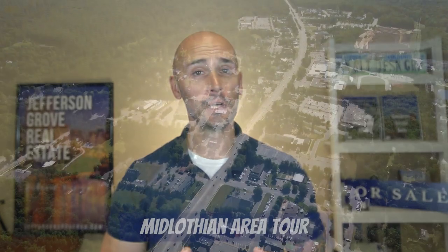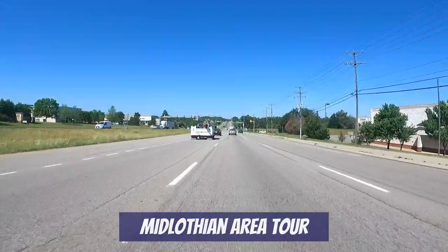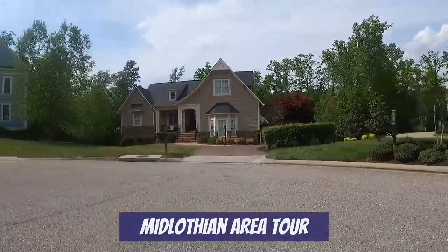Hey everybody, welcome to our channel Living in Richmond, Virginia, where we show you exactly what it's like to live, work, eat, and play right here in RVA. In this video I'm going to give you a tour of the Midlothian area, including a drive along the Midlothian Turnpike as well as the Hull Street area. I'll show you all the available shopping, dining, and entertainment in the area as well as some of our absolute favorite neighborhoods in Midlothian.